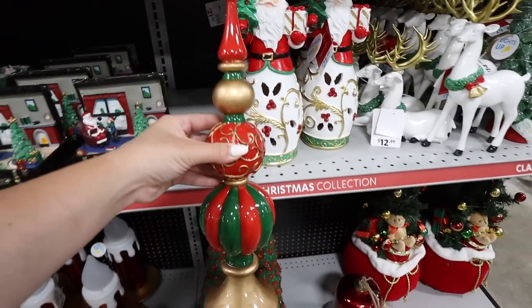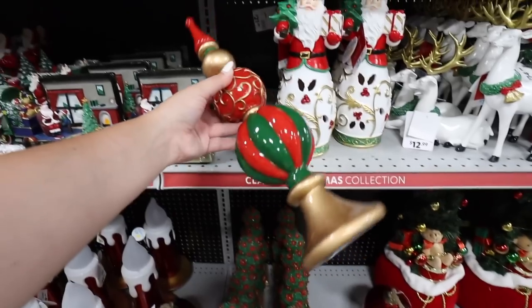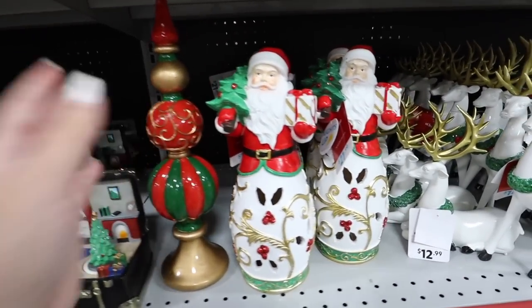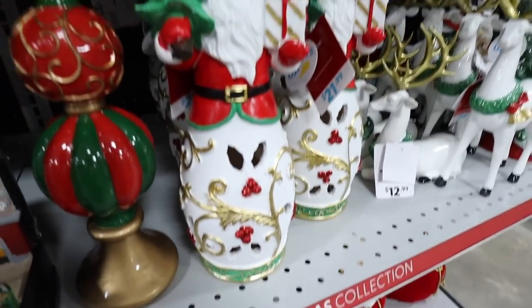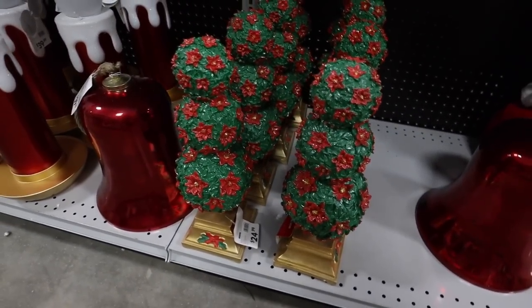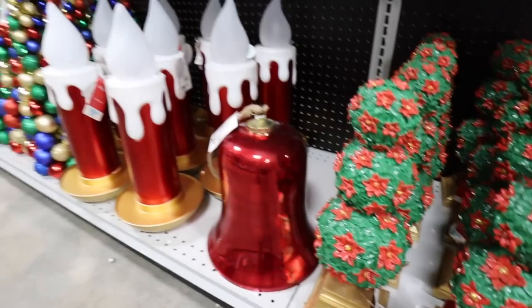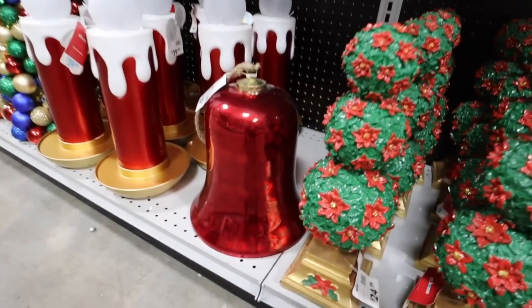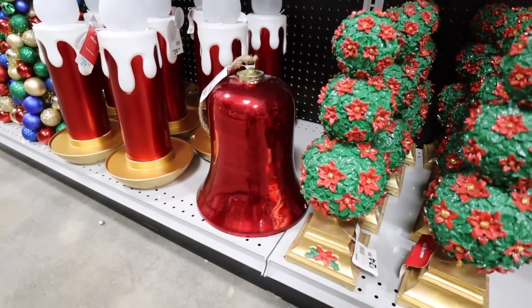A few more items I love here — like this one, which I feel like we see at HomeGoods but oversized and for your front porch. That's really cool for $14.99. For $21.99 they have this light-up Santa. We also have stuff further down that gets larger — they have these oversized candles for $39.99, and this huge bell is also $39.99.